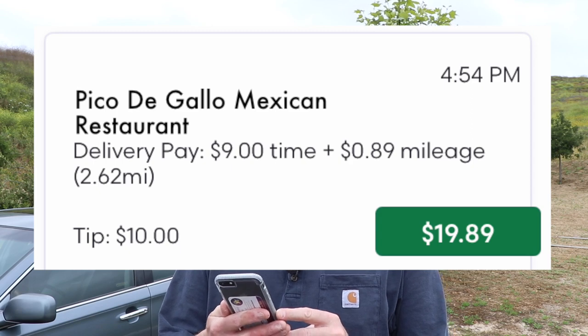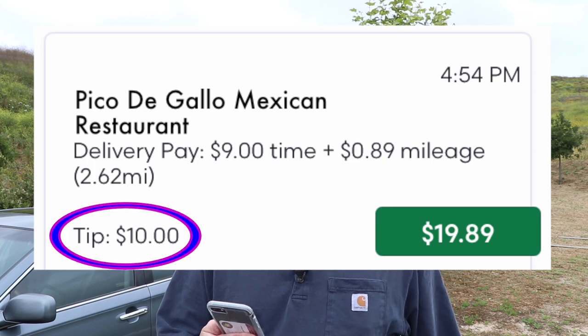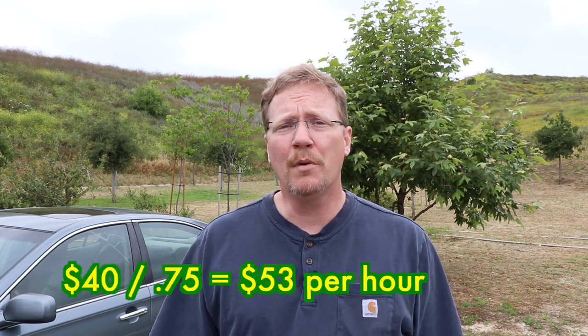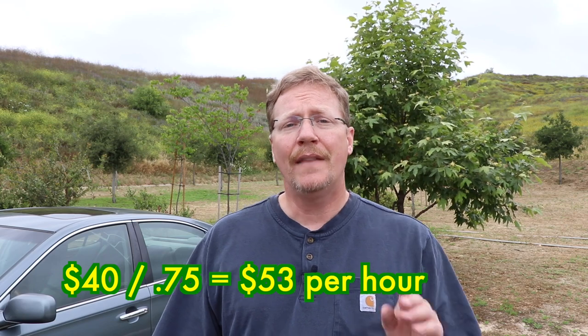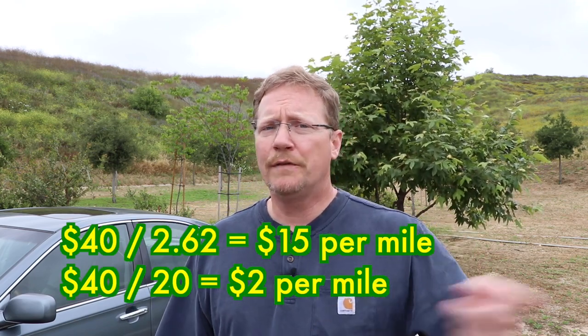This was a huge win and I'm so glad I got to do this catering order. Looking in the app, you can see it was the Mexican restaurant: I earned $9 for my time, 89 cents for mileage, 2.62 miles, and a $10 in-app tip. Combined with the $20 cash tip, I made $40 total. It took me 45 minutes from waiting to done. If you take $40 divided by 45 minutes, that works out to $53 an hour — really good. And the miles were only three, but even if you say 20 miles total, that's $2 per mile. I'll take orders like that all day.